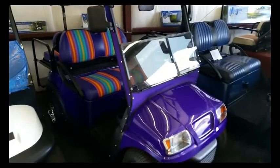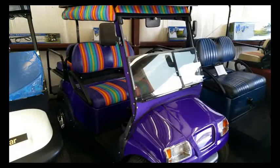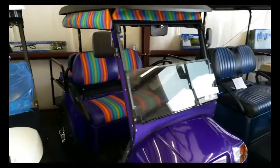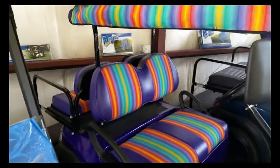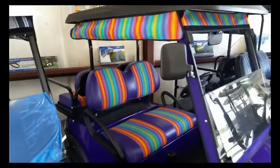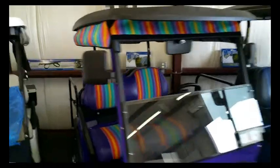Then we have a purple Phantom. It's a 2012 golf cart, four seater with the matching seats and vinyl enclosure with the Sunbrella paint.